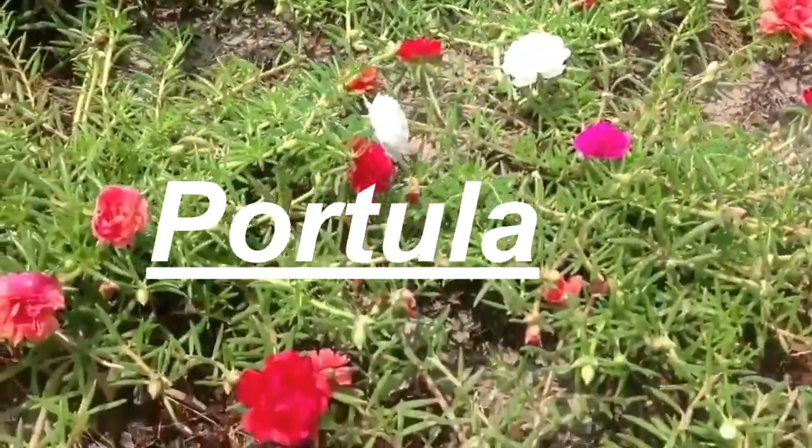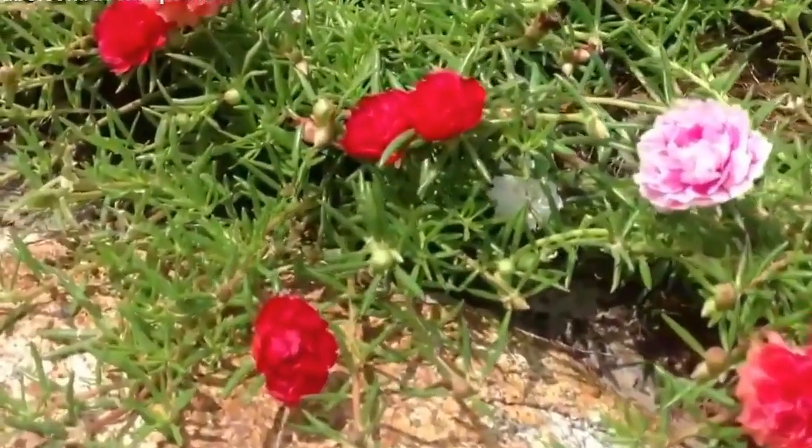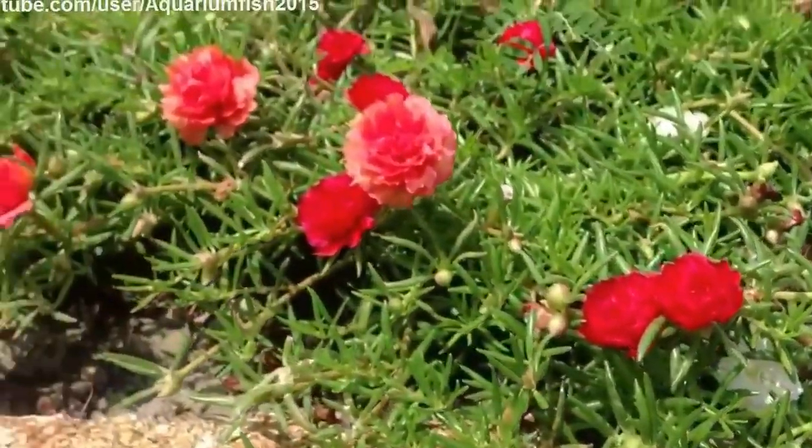Next on the list we have portulaca, also known as moss rose. These drought-tolerant flowers are perfect for planting in hot and dry areas. They come in a variety of bright colors and will add a pop of color to any garden.